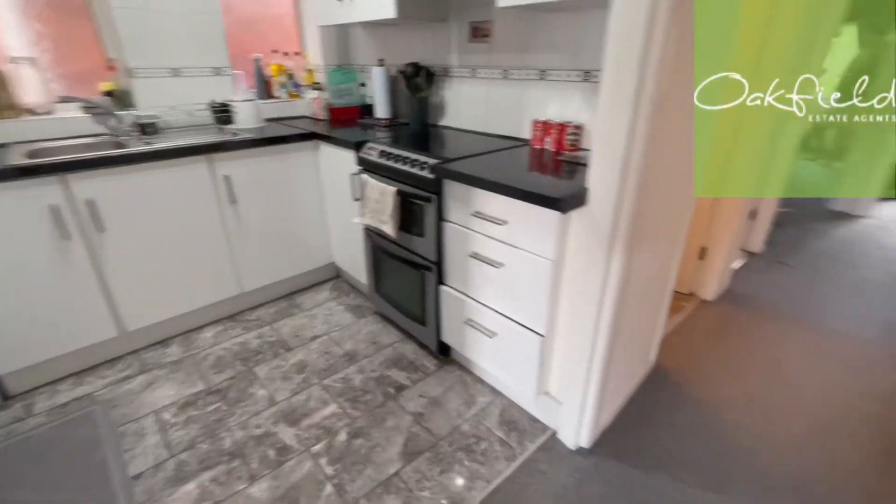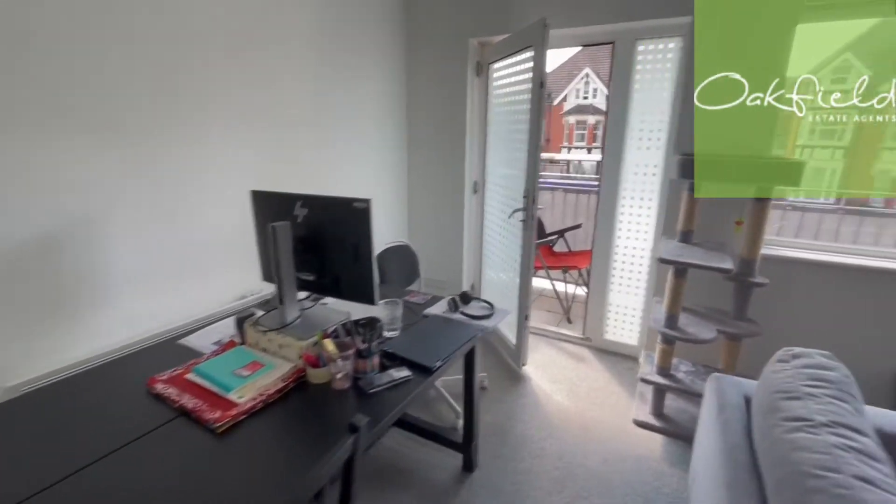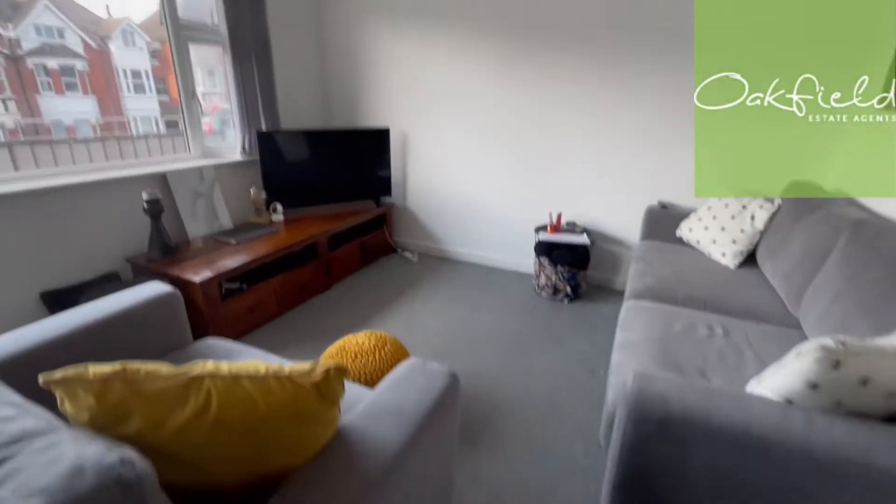If you're looking for a two-bedroom property in Bexhill, we've got one coming on the market today. Come and take a look. As you come through the entrance of the property into the hallway, I'll take you straight here to the left where we've got the living area — a really big space here.